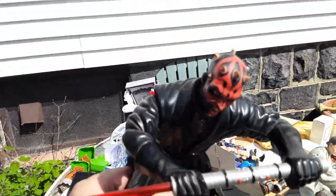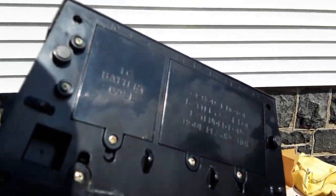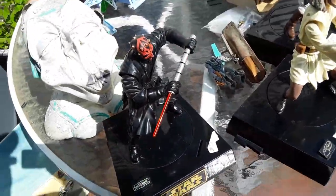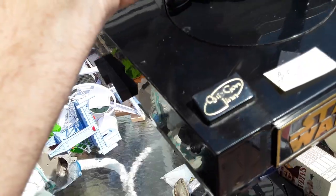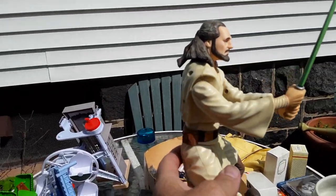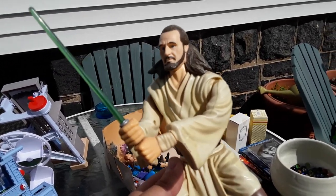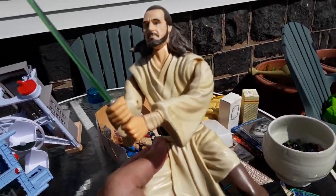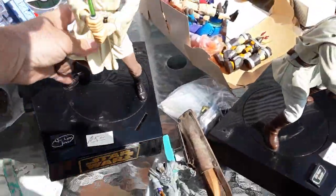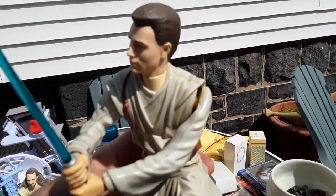This is a Darth Maul bank — I think it does stuff. It needs a battery. My phone's going off like crazy but it was $5. Qui-Gon Jinn — Star Wars. That's Liam Neeson. 'I have a very specific set of skills, and now I've been given a lightsaber so I'm 50 times more dangerous.' This is the other guy — Obi-Wan Kenobi. 'Help me Obi-Wan Kenobi.' This was $3. These are some kind of banks — for that price, who cares.